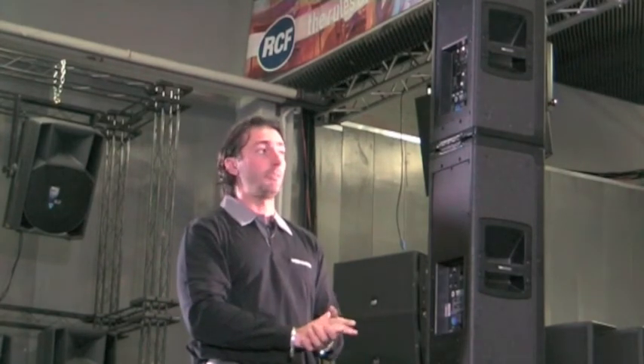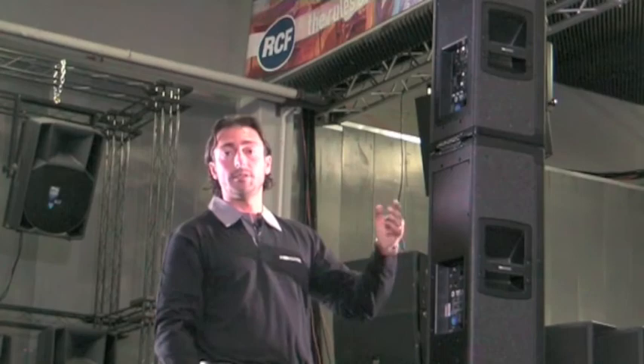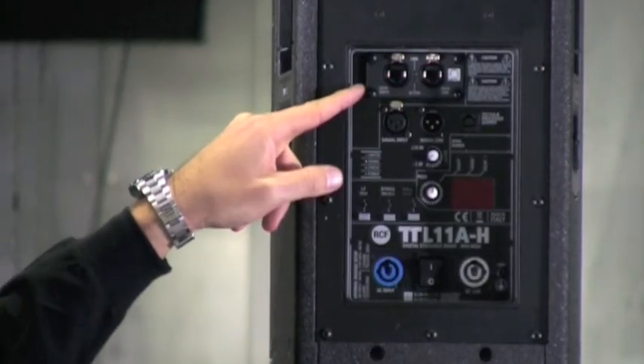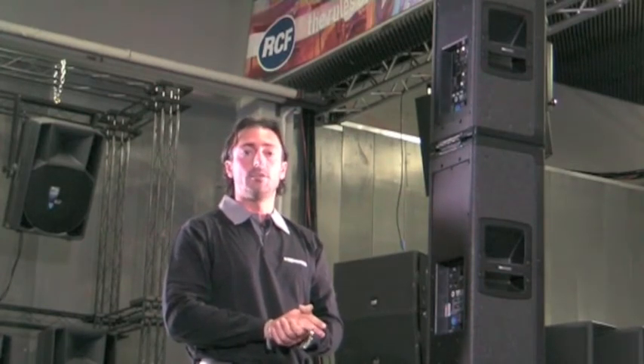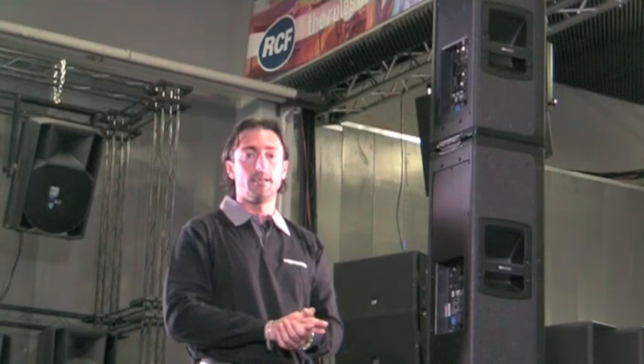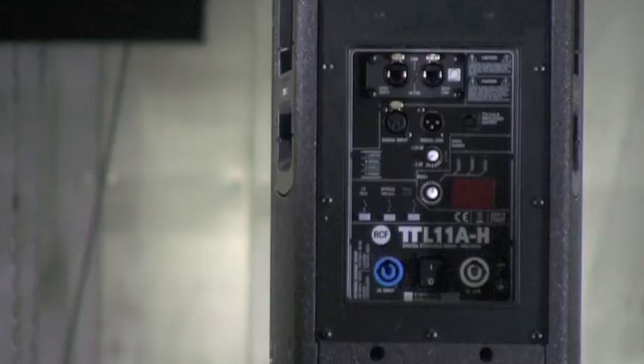Regarding the rear panel, which contains all the amplifier and DSP controls, as you can see we have two interfaces. One is the RD-Net interface based on an RJ-45 connector with a CAT-5 cable, which — together with the Control 8 unit and its dedicated software — allows you to remotely adjust all settings and monitor all internal amplifier parameters on your PC. The other interface lets you change all speaker presets using buttons and a potentiometer.